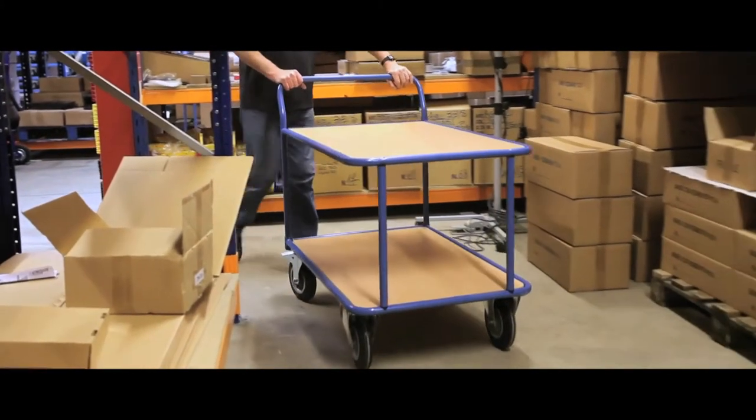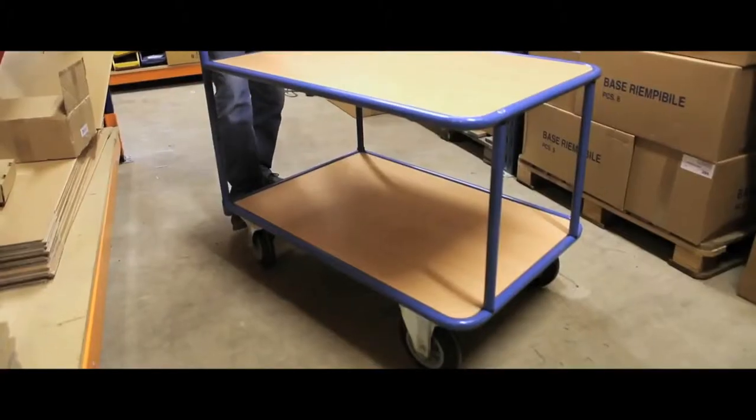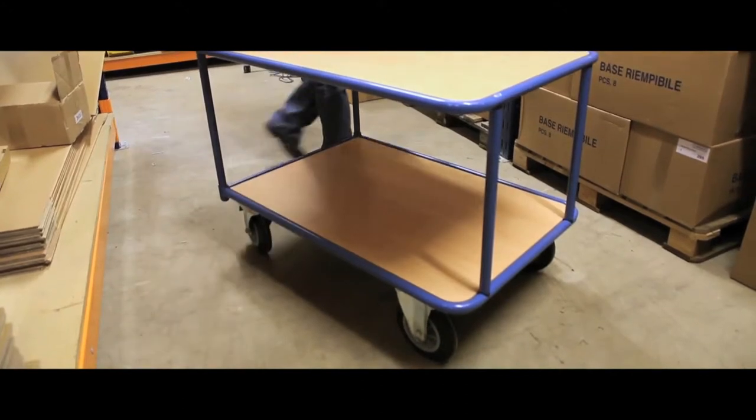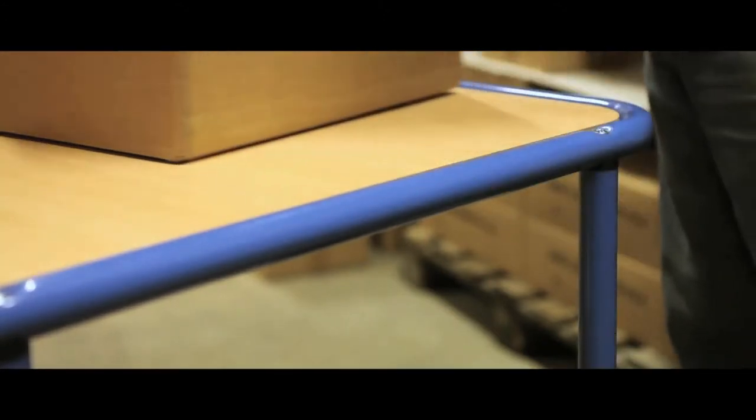Available in two or three shelf models, our tabletop carts in tubular welded steel come with either one or two handles. Powder coated in blue, the trolleys support beech-faced particle boarding decks.